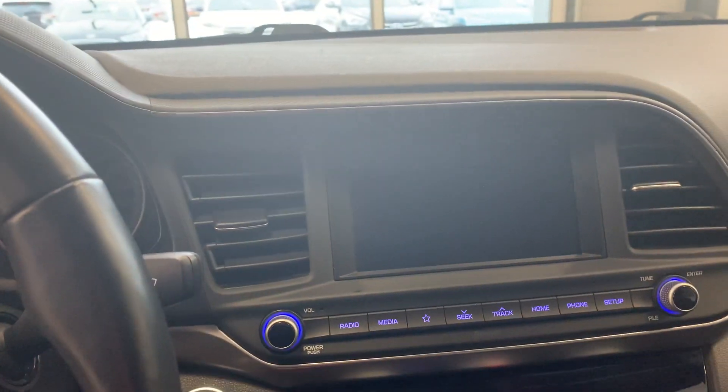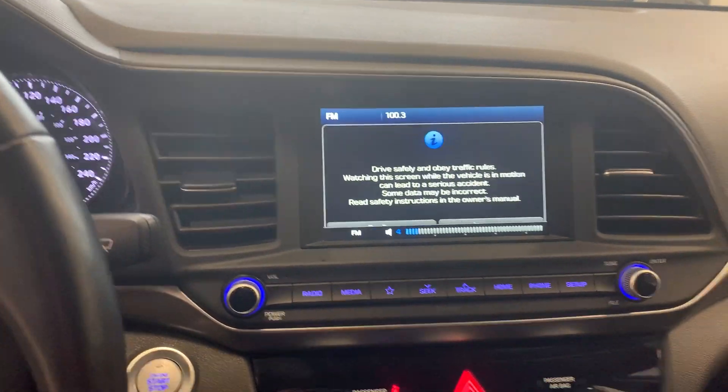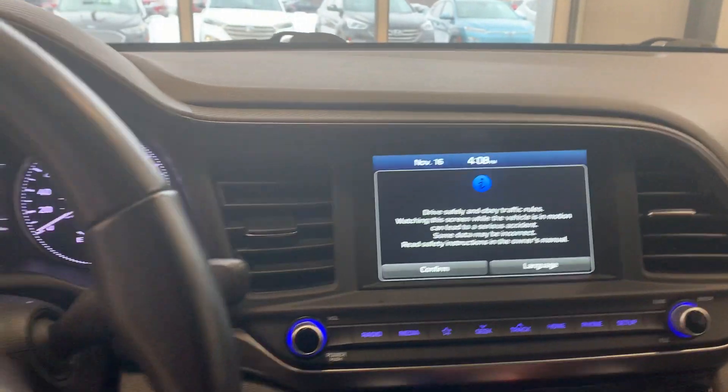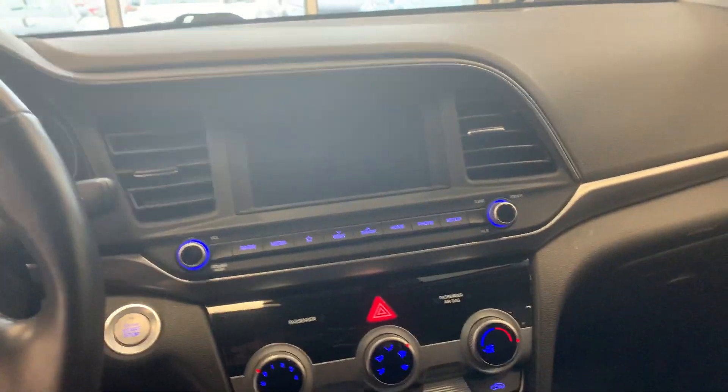Now in the middle, it does have a nice big screen with a nice backup camera as well. It does have rear cross traffic view as well, so it does alert you if there's anybody behind you.